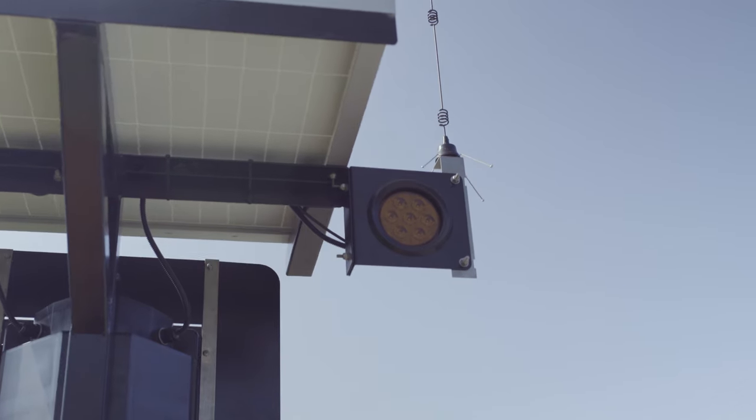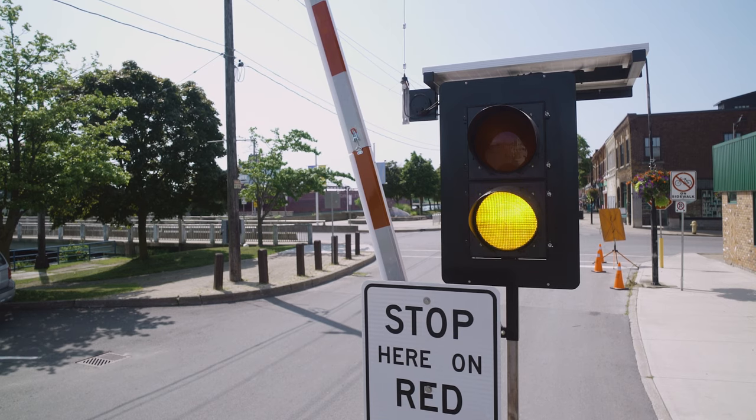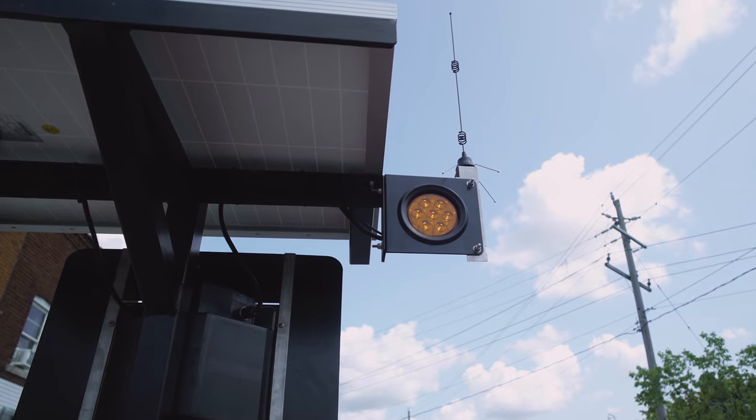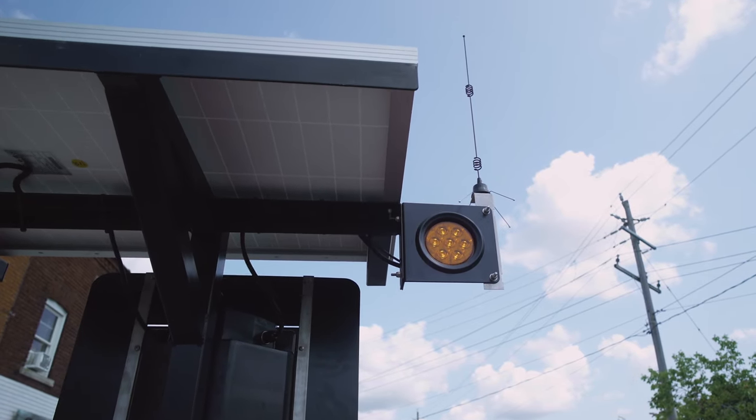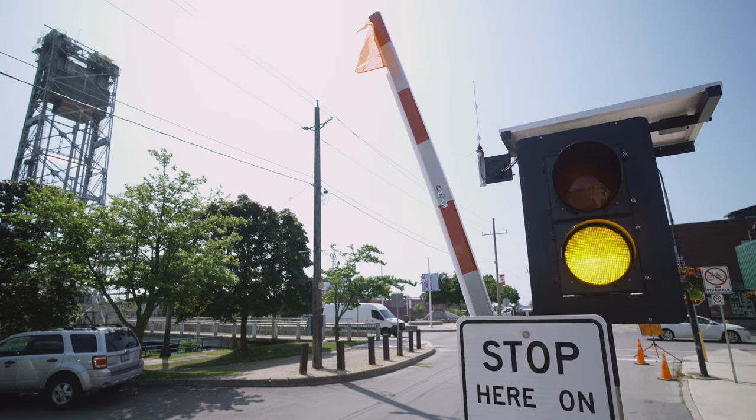A rear-facing 4-inch amber LED work zone safety lamp mounted on the signal indicates the current signal lamp activity to workers in the work zone. When the lamp is flashing, this indicates the amber signal is active. A solid lamp indicates the signal lamp is red.